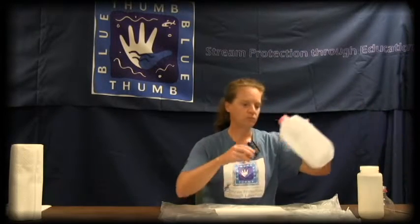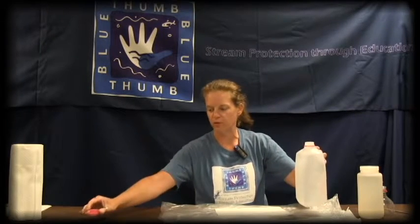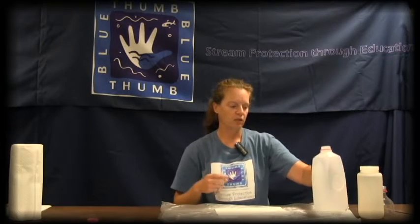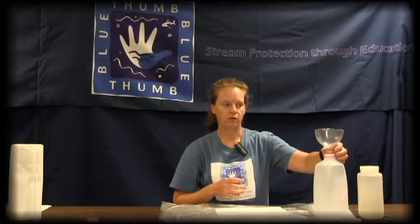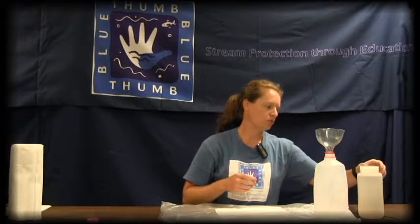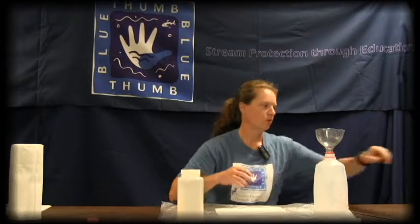Then, get out your liquid waste container and your funnel. You should have taken a liquid waste container out to the creek site with you, because there is a little bit of liquid waste when fixing your dissolved oxygen samples. You will also need to have your sample water bottle out, and a squirt bottle with deionized water.